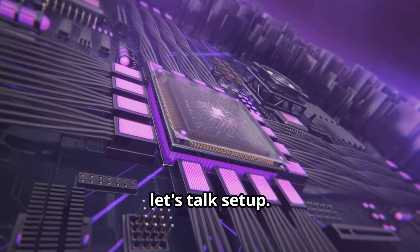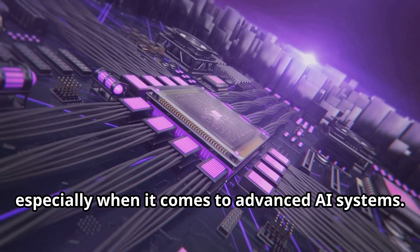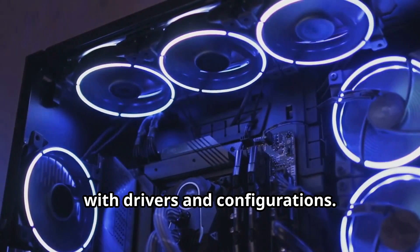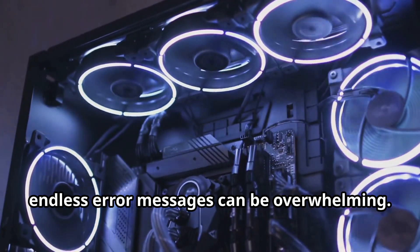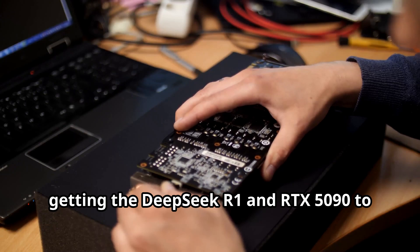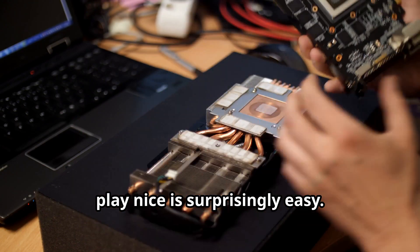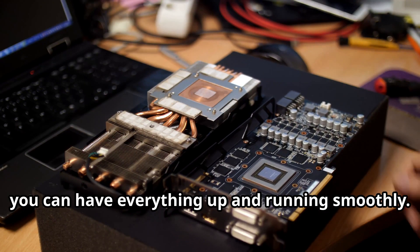Now, let's talk setup. Setting up new hardware can often be a daunting task, especially when it comes to advanced AI systems. Nobody wants to spend hours wrestling with drivers and configurations. The frustration of tangled cables and endless error messages can be overwhelming. The good news is, getting the DeepSeq R1 and RTX 5090 to play nice is surprisingly easy — with just a few simple steps, you can have everything up and running smoothly.